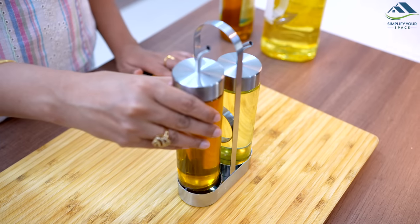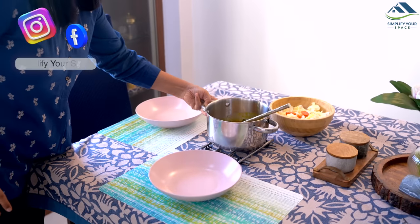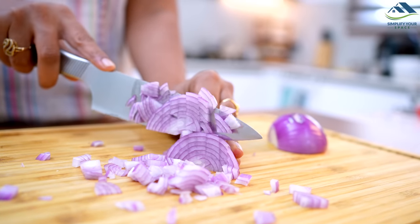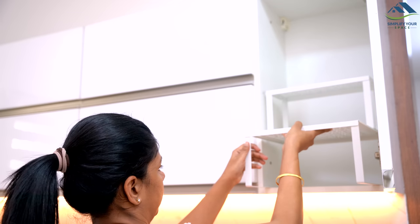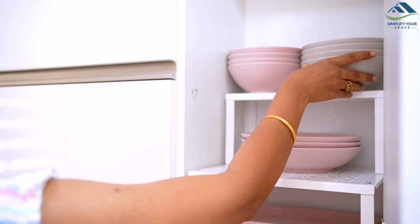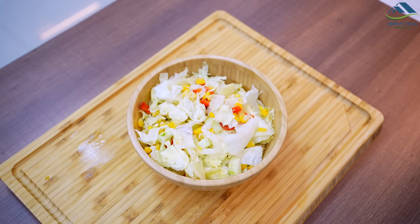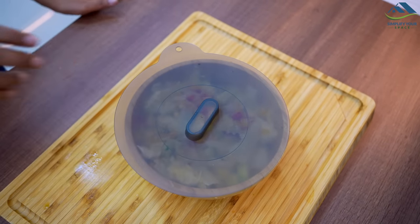Namaskar, welcome back to your channel Simplify Your Space. In my recent favorite kitchen tools video, I asked if you would like to see a part two — many of you commented yes. Today I'm going to share some of my favorite and helpful kitchen products from IKEA that I recently purchased and have been using for about two months.